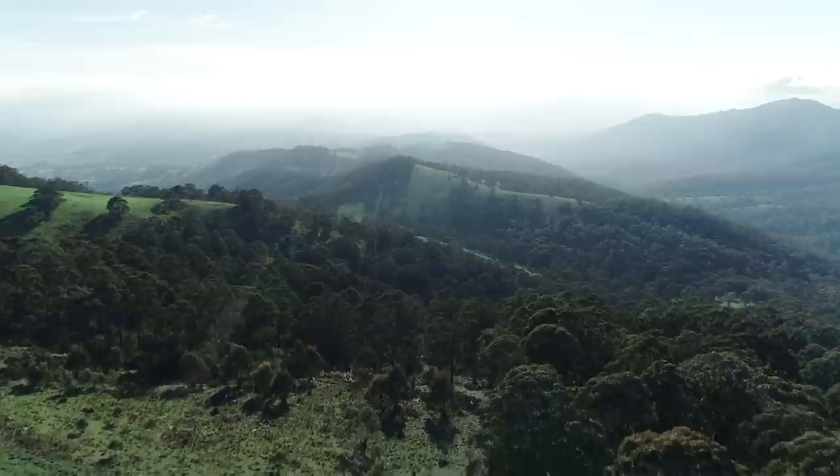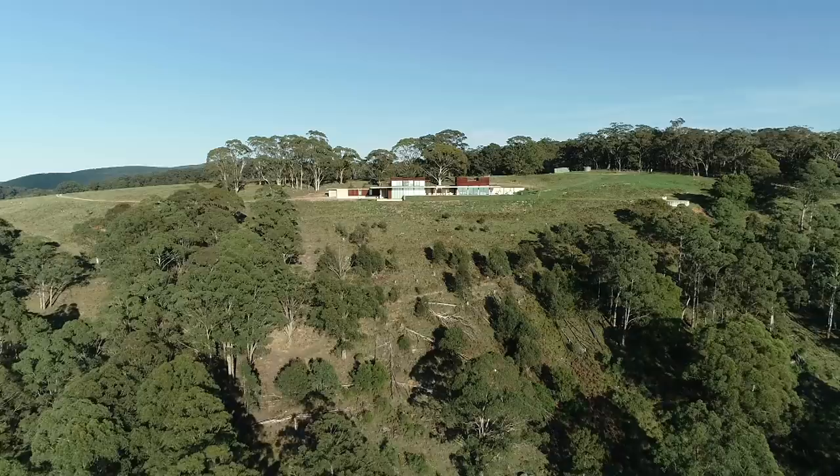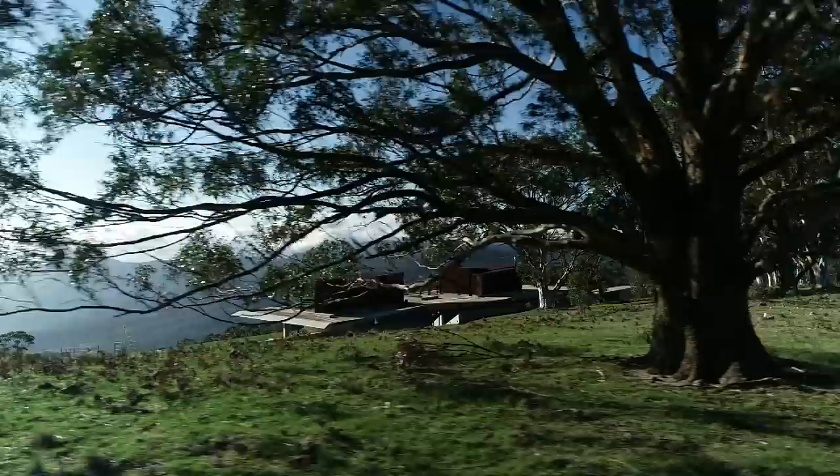Now that's what I call a spectacular backyard — the majestic Megalong Valley in the Blue Mountains. Just imagine the responsibility to design a house that responds to a site as epic and as ancient as this one. It's bold, it's brave — it's the invisible house.